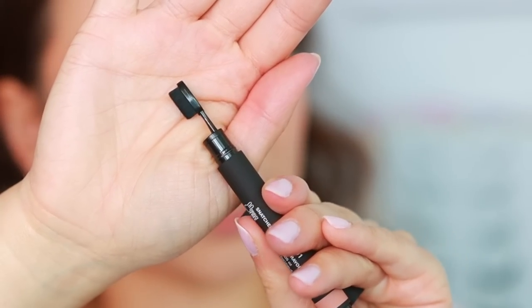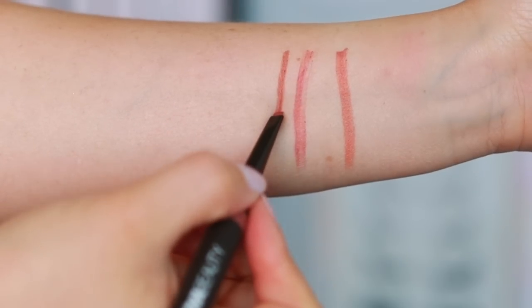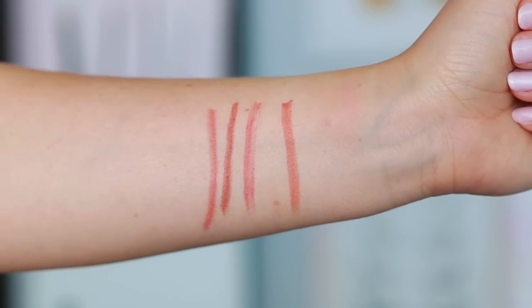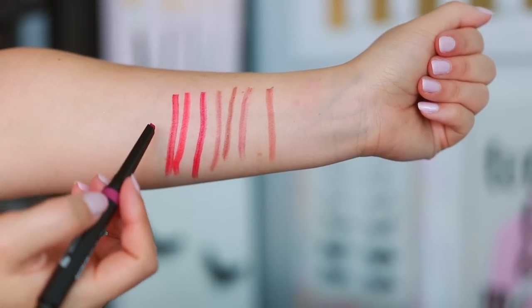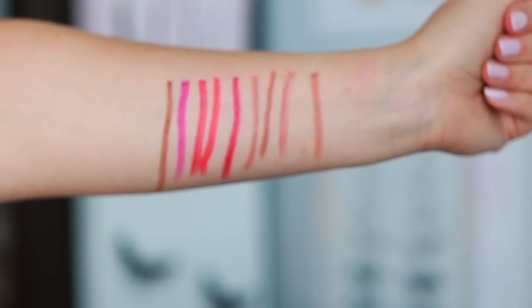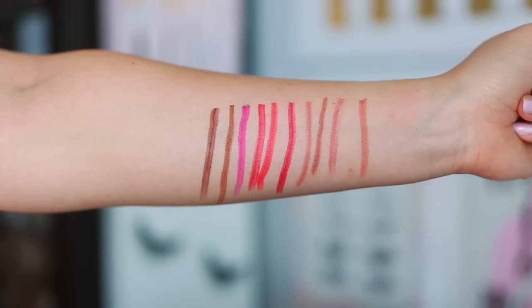I'm going to swatch all of them and then do a demo. First we have Nude 01 — you can see how creamy that was. Pink Nude 01. Nude 02 — a little deeper, that's kind of my everyday color. Pink Nude 02 is the one I've been wearing a lot. Red 02 looks beautiful. Coral 01. Red 01 — depending on the angle I can get it thin or thick. Magenta 01 is super pigmented. Brown 01. And the deepest shade is Brown 02. Great line of colors — nudes, reds, brights, and browns, so there's a shade for everybody.